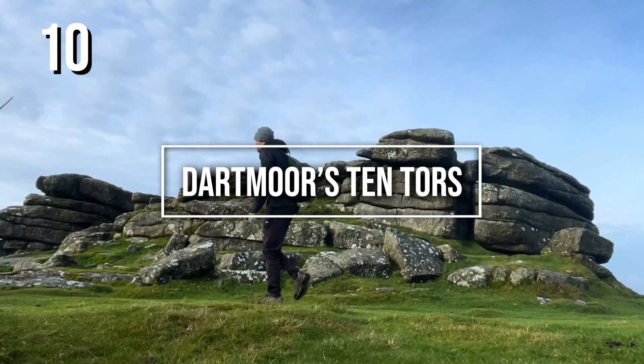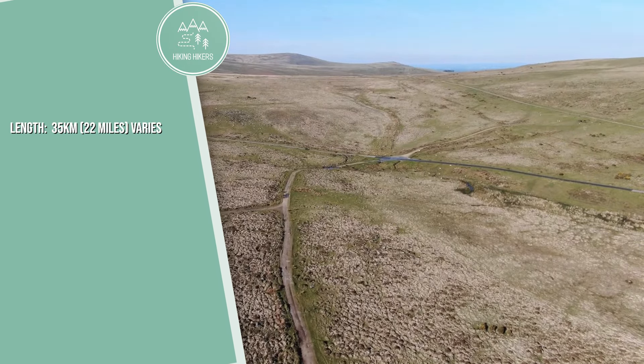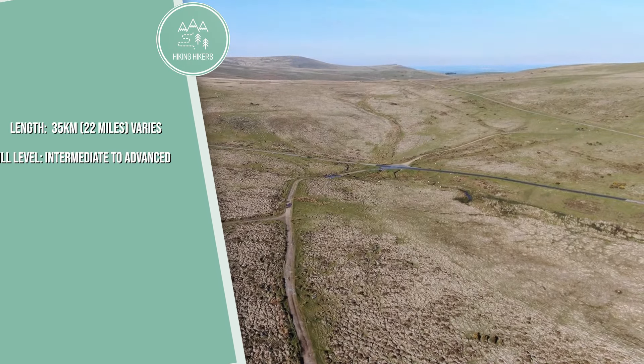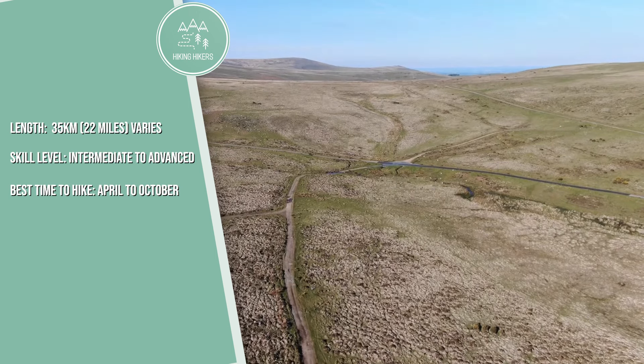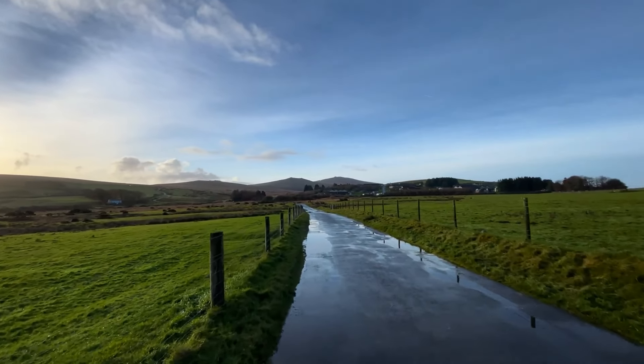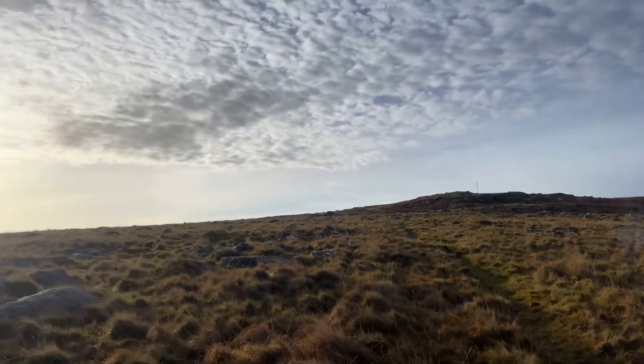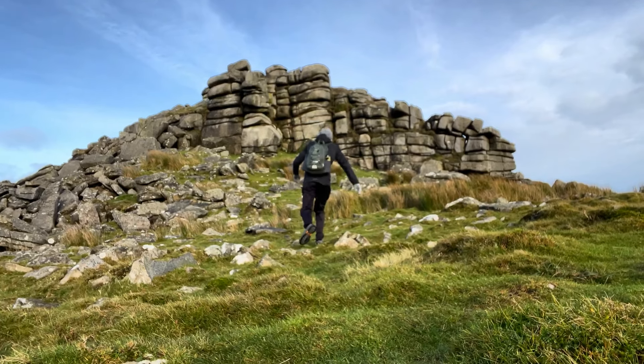9. North Downs Way. Length is 246 kilometers or 153 miles. Skill level is intermediate, and the best time to hike is May to October. This trail follows the ancient Pilgrims' Way from Farnham to Dover, offering a mix of woodlands, rolling hills, and historic sites such as Canterbury Cathedral.